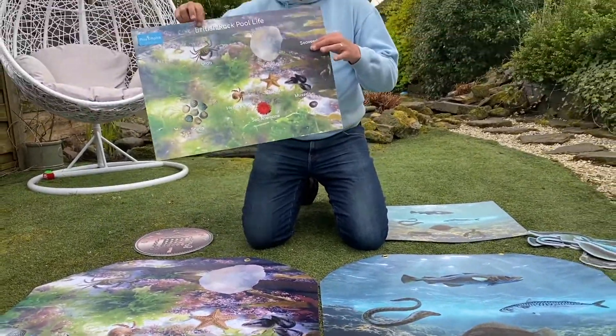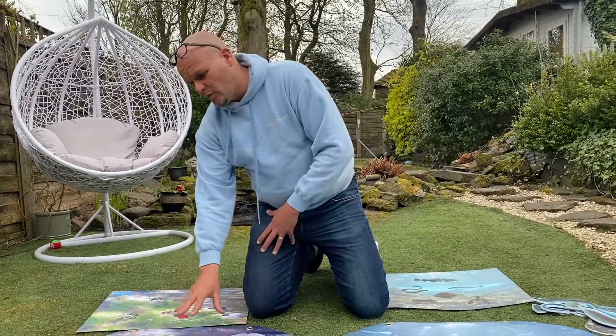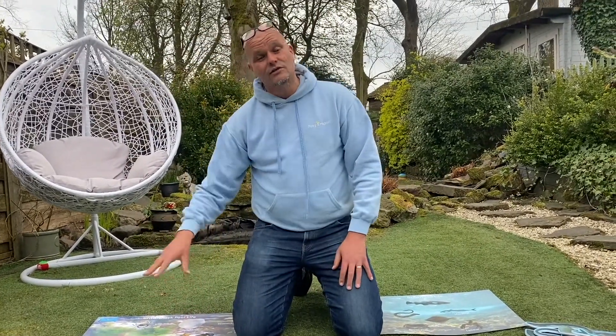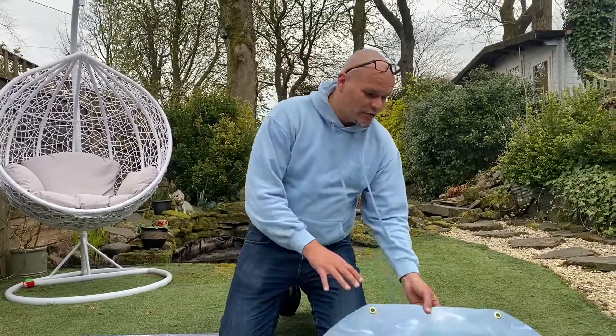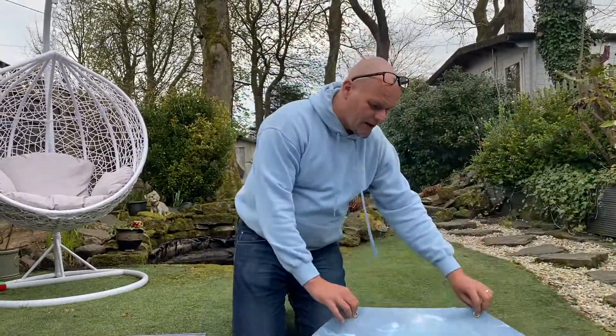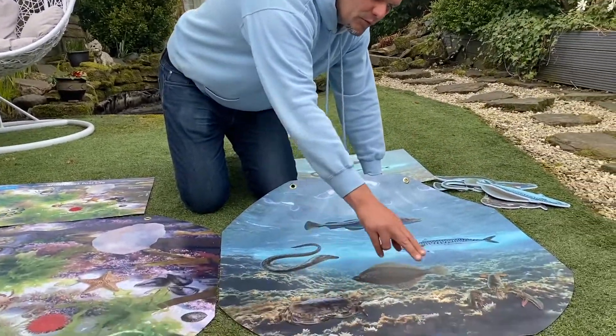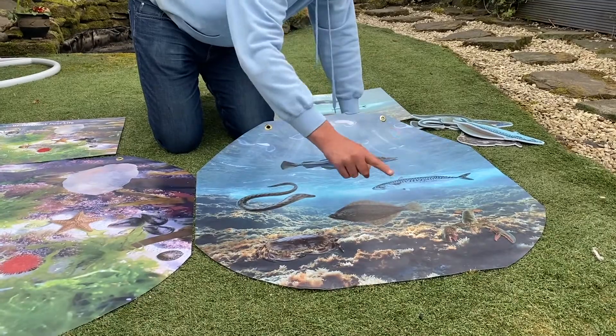All the animals and sea life in there are connected with British sea life. You also get a free poster with that, so that's £15 for both the insert and the poster.